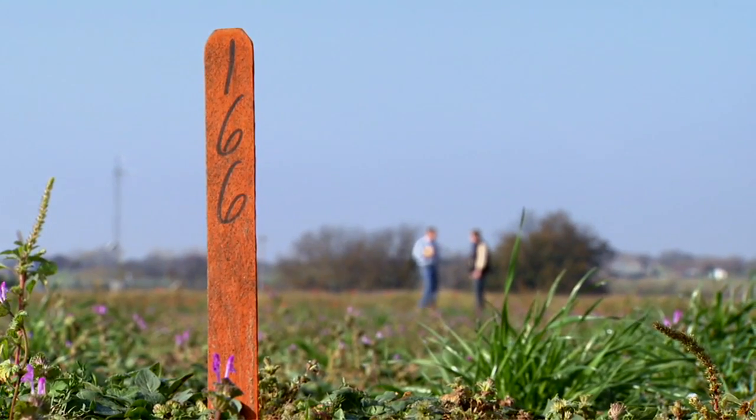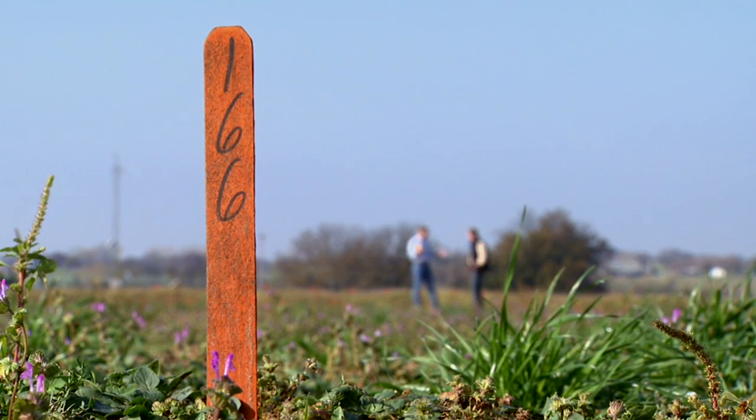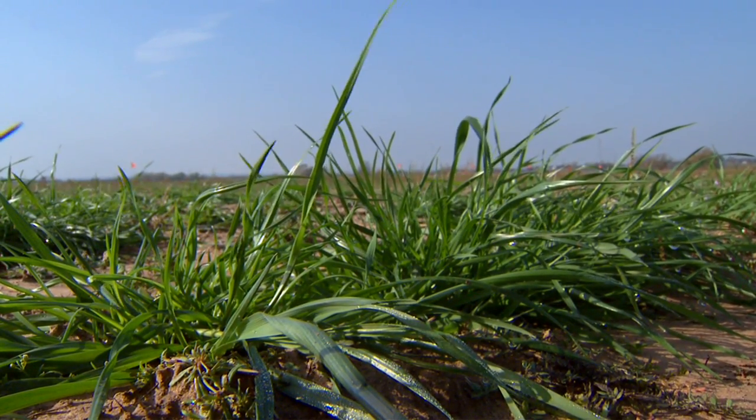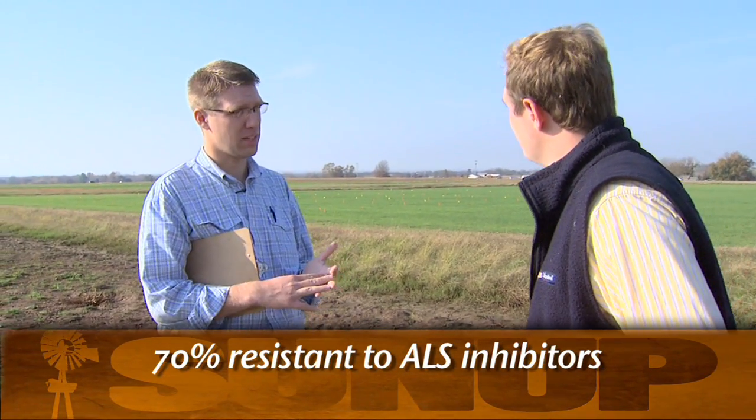Around the state, what are we seeing in ryegrass — are we seeing any changes? What growers are fighting now is what we had thought maybe was herbicide resistant ryegrass. Last year, as well as this fall, we've done some screening here in the field with different herbicides, looking at multiple ryegrass populations from around the state to determine resistance to different types of herbicides as well as different modes of action. Last year we found about 70% of the samples we looked at were resistant to the ALS inhibitor herbicides.